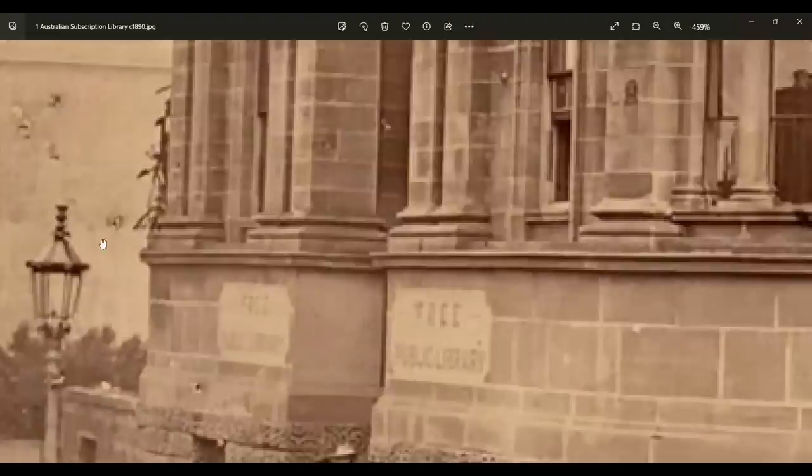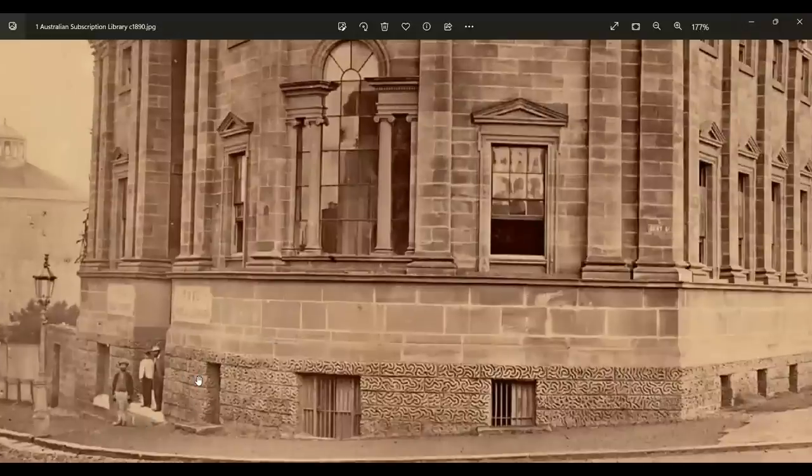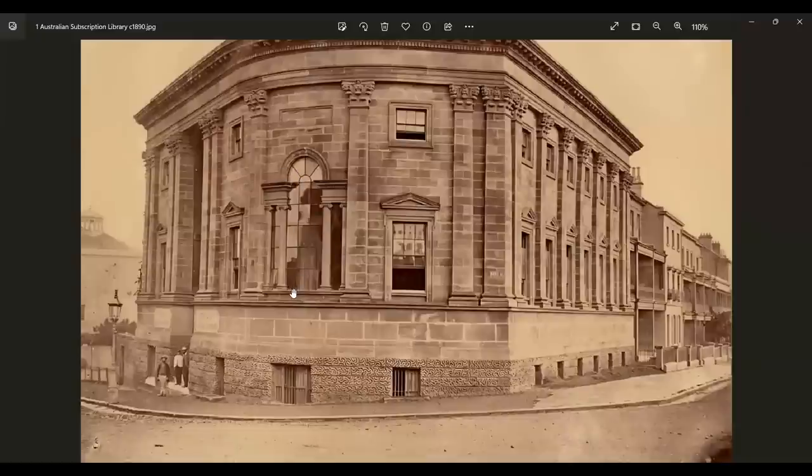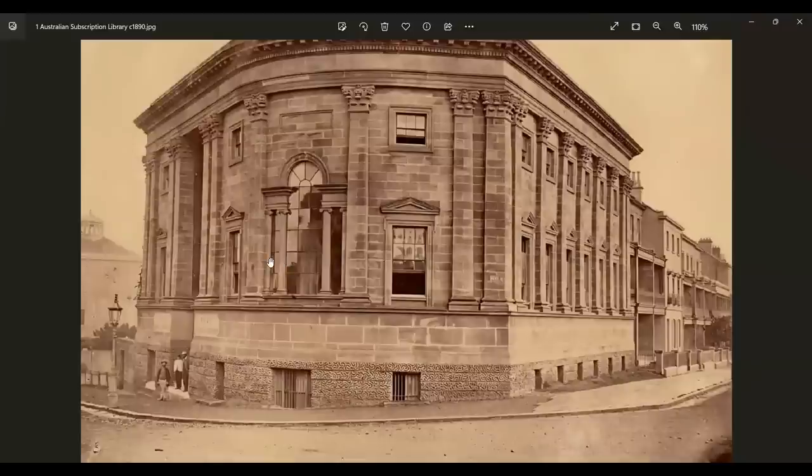It looks like it's got a bit of an antenna on top there. This is the Free Public Library — again, oversized buildings. Look at the size of these people standing here; the floor doesn't start until somewhere well above them. Look at these guys — they would be this tall, and the roof would be up here somewhere. A massive masonry building — free masonry — oversized and built very, very early in Sydney's narrative as far as they give it to us.